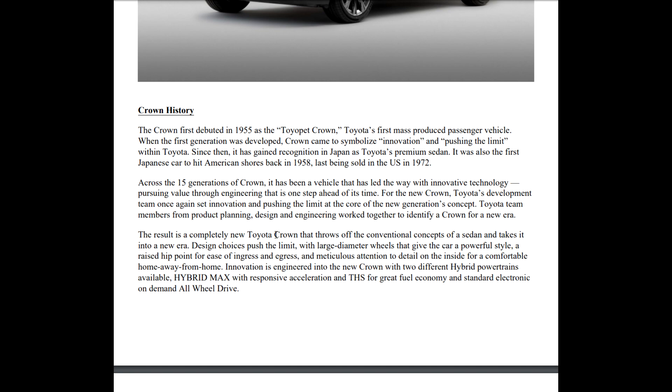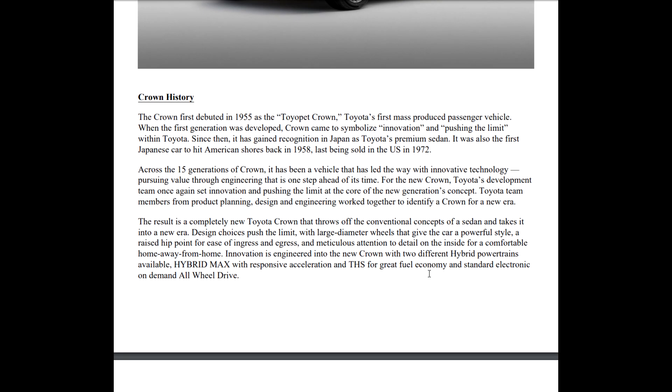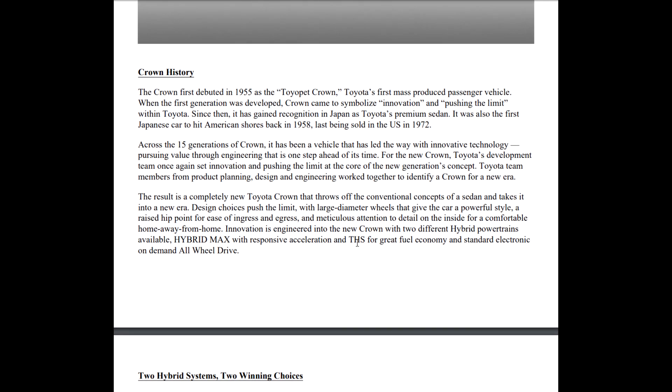The result is a completely new Toyota Crown that throws off conventional concepts of a sedan and takes it into a new era. Design choices push the limits with a large-diameter wheel that gives the car a powerful style, and a raised hip point for ease of ingress and egress. Innovation is engineered into the Crown with two different hybrid powertrains — Hybrid Max for responsive acceleration and the Toyota Hybrid System for great fuel economy.